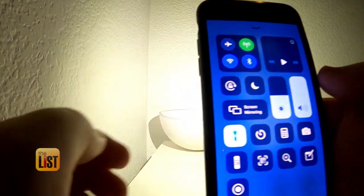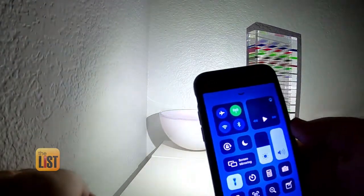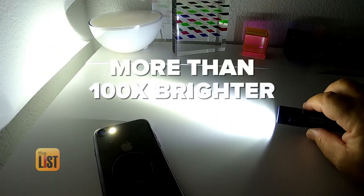For context, take your smartphone and turn on the flashlight. It's probably about 10, maybe 20 lumens depending upon which smartphone you have. You can see it's more than a hundred times brighter.